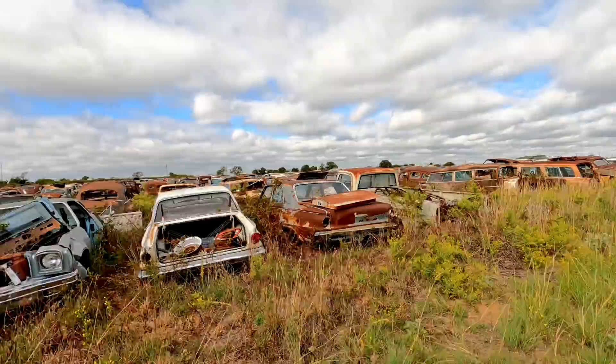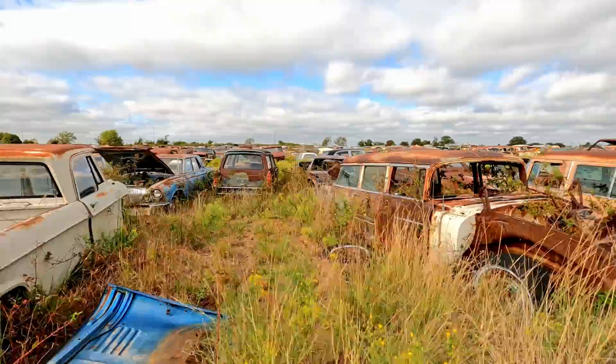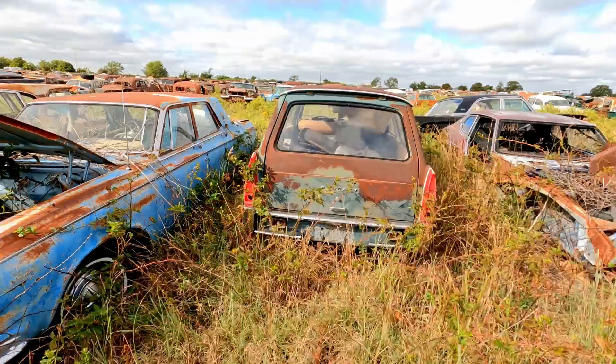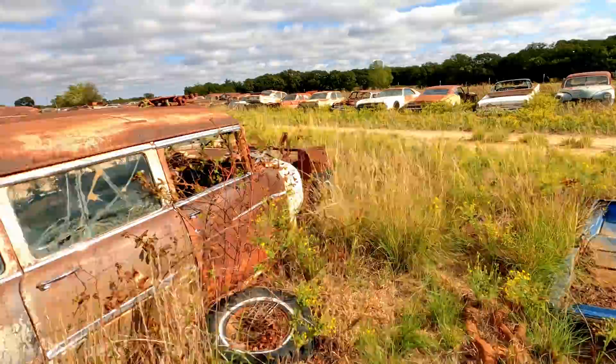Another Dodge truck. There's a Tri-5 wagon, a Ford wagon. A Peugeot wagon — an old one. That's unusual. You guys always give me a hard time because I pass over the really cool stuff and go look at stuff like this. It's just something you just don't see very often. So to me this is interesting.